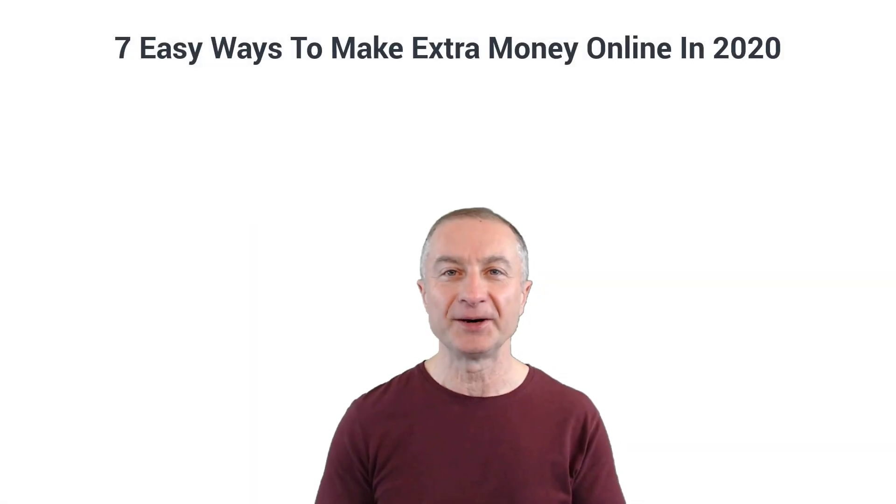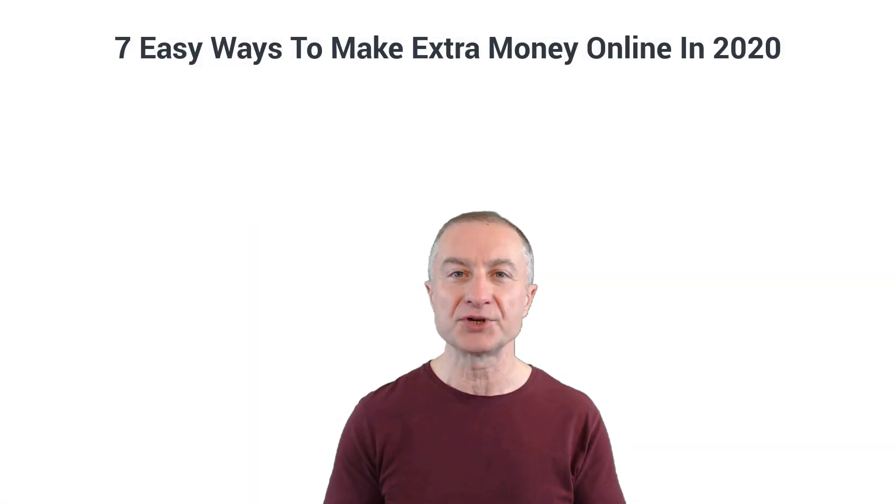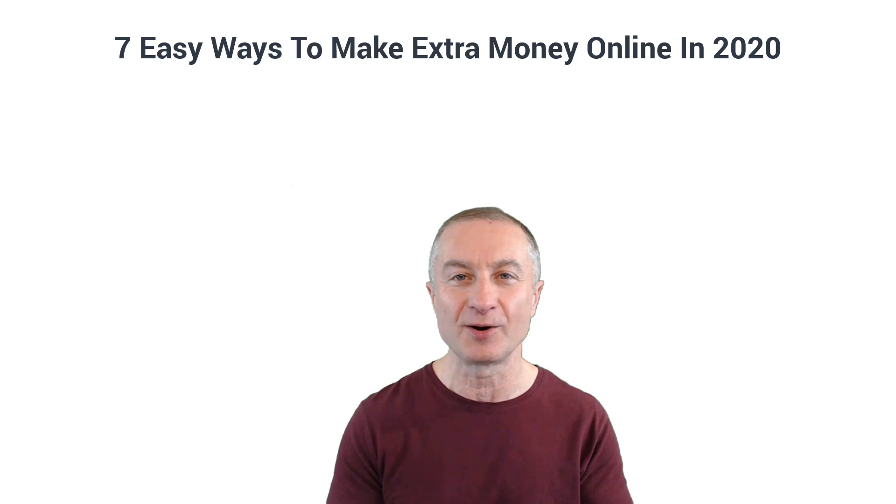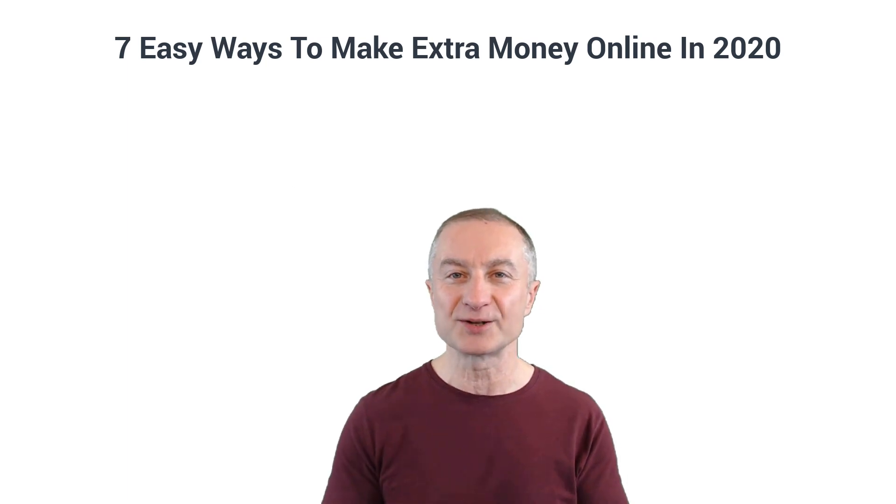What's going on everyone, Attan here. In today's video I'm going to share with you seven easy ways to make extra money online in 2020 and beyond.